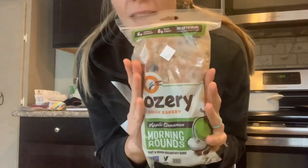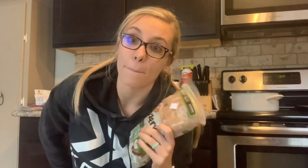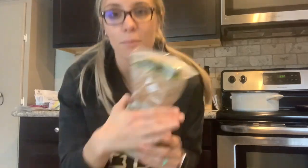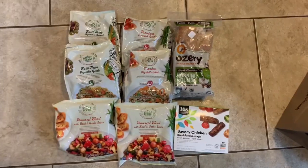I've got the savory chicken breakfast sausage — a decent way to just get a little bit of extra protein in the mornings. I like to have those, especially as a pre-workout these are perfect. And then more morning rounds. So there is bag one.